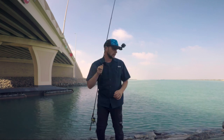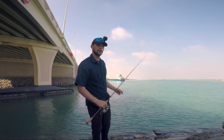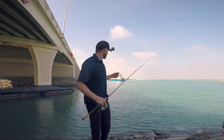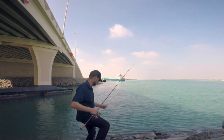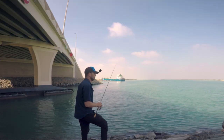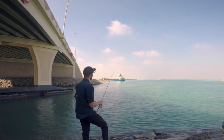I like this location specifically because there is a current, and trevallies are fish that move around in schools trying to catch something. The big current brings more oxygen to their gills so the fish becomes more active. For trevallies I like to use a faster action — I cast it, let it fall for a while, and then do very fast actions.